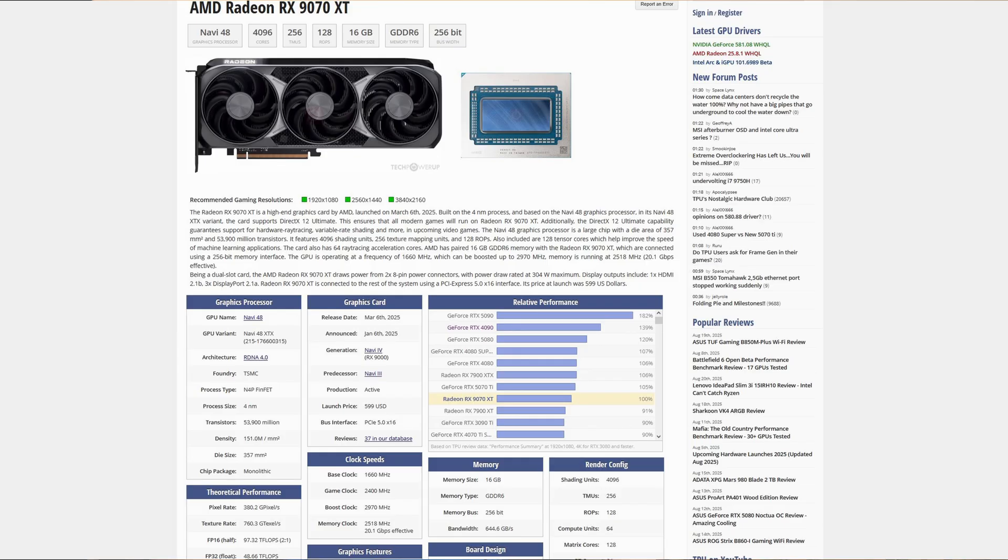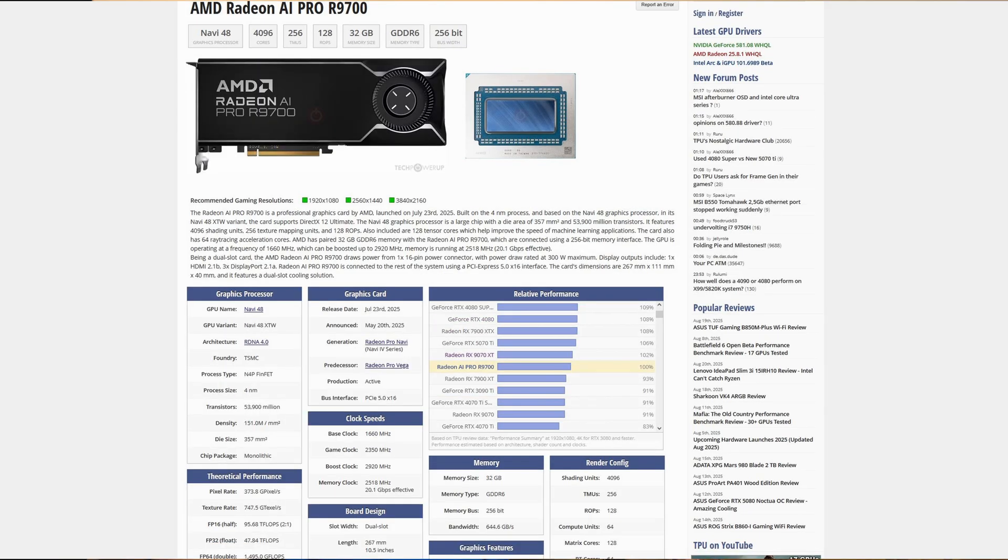So this graphics card is basically the 9700, but with double the VRAM. Same die, new memory.